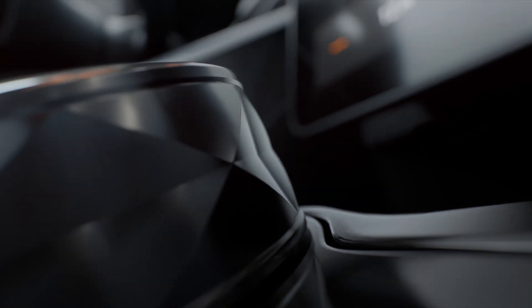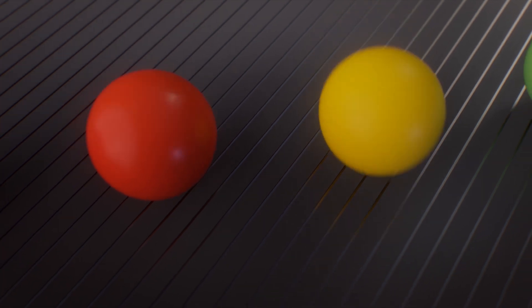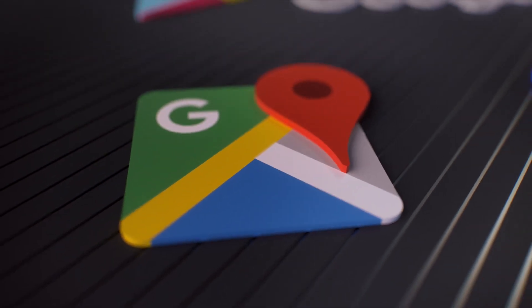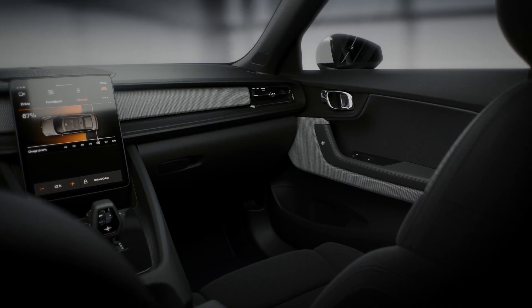Finding your destination or interacting with your car has never been easier than using Polestar 2's natural speech recognition. We teamed up with Google to give you the most seamless integration of your digital life.